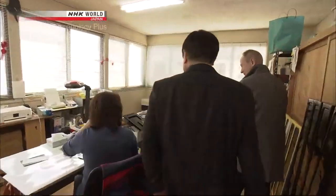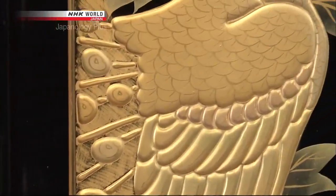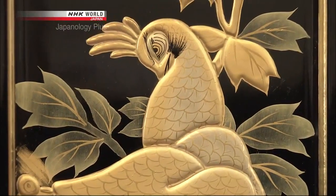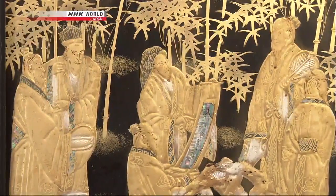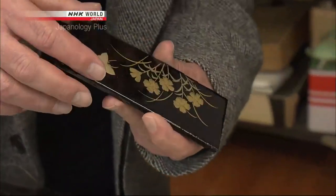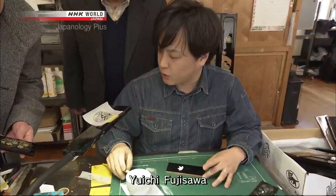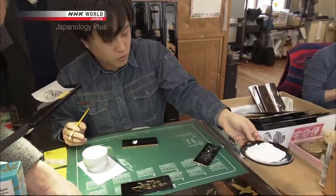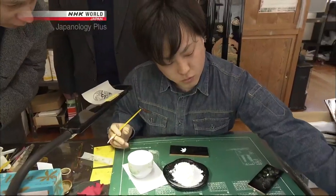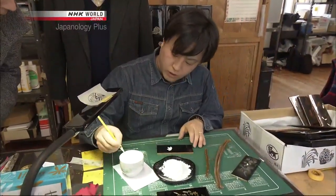Peter's next visit is to someone who specialises in makie lacquer. Makie is the technique of painting designs in wet lacquer and sprinkling them with gold dust. The exquisite contrast between black and gold highlights intricate designs. Makie was perfected in around the 8th century. There's a sort of thickness to it — it kind of sticks out a little bit. This is a hallmark of Iiyama altars. Powdered seashells and nikawa — glue made from animal bones — are mixed together, with the glue acting as an adhesive.